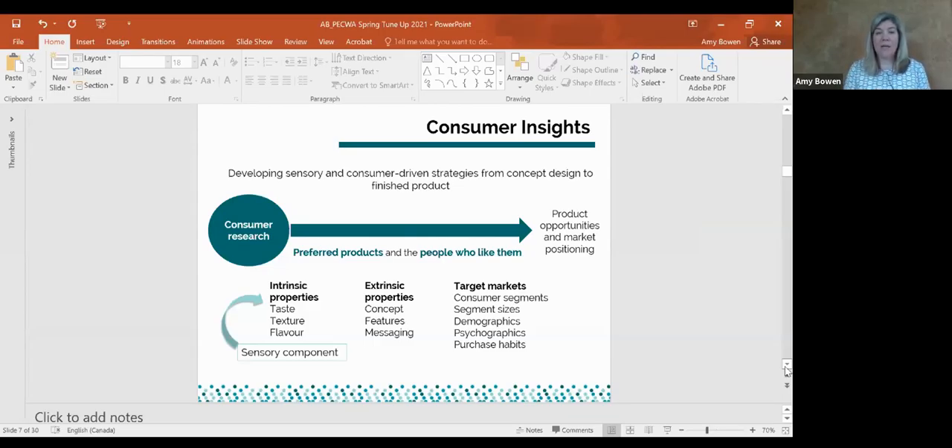There are lots of different variables that come into play: intrinsic properties like taste, texture, and flavor — in grapes and wines that means varietal differences, tannin differences, acidity, whether you ferment it to dryness or not. But we also know that while taste is really important, extrinsic factors come into play too — price, region of origin, competition, label appearance, who's recommending it, and how it's being marketed. We want to understand how all those things interplay, and how they relate to different consumer segments.